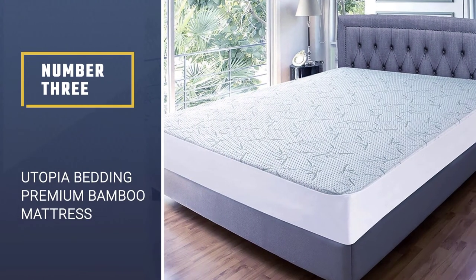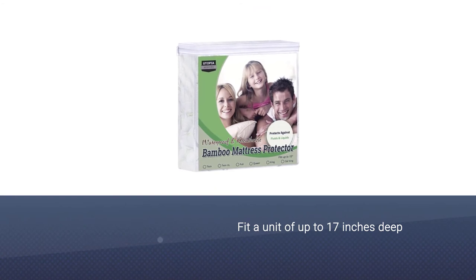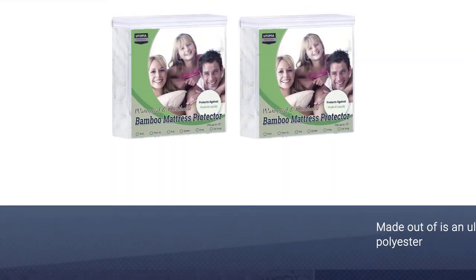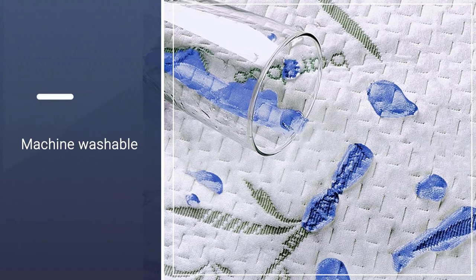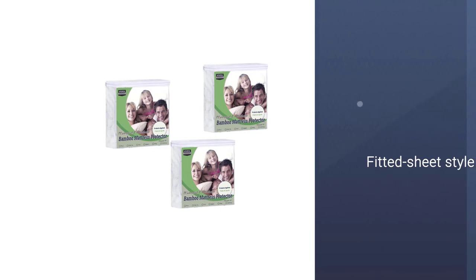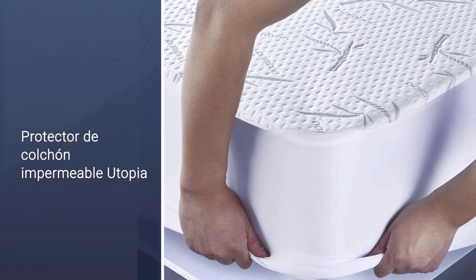Number 3: Utopia Bedding Premium Bamboo Mattress Protector. This is a queen-size mattress protector which can fit a unit of up to 17 inches deep, measuring 60 by 80 inches in size. It provides a fitted cover and comes with elastic edges all around to guarantee a snug fit. The material is an ultra-tech polyester combined with viscose rayon, derived from natural bamboo blends, which are designated to keep you properly cooled off throughout the night. It is machine washable and tumble dry on low heat settings. However, you shouldn't be ironing the unit.